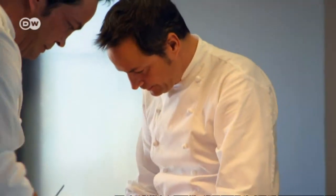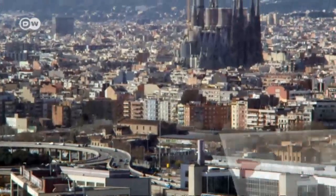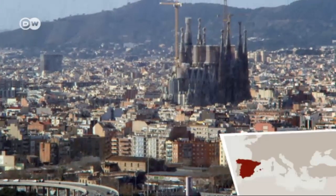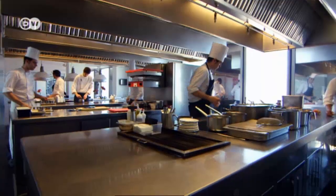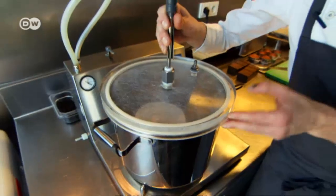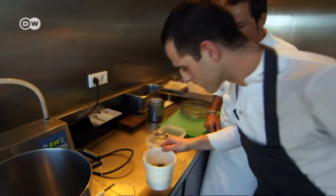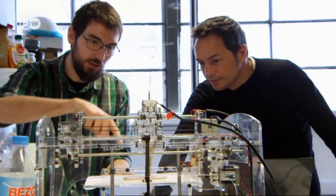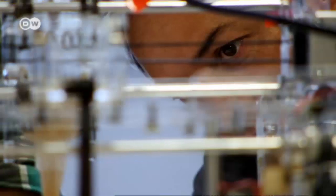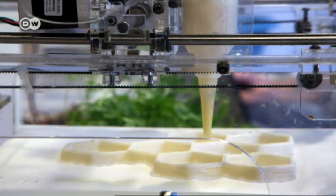Star chefs and twins Javier and Sergio Torres describe themselves as both Spanish and international. They enjoy experimenting in their restaurant above the rooftops of Barcelona, combining fresh, homegrown produce with modern technology. Their kitchen devices are always state-of-the-art. Today, Sergio is trying out a 3D food printer — he's currently printing rice pudding in honeycomb form.